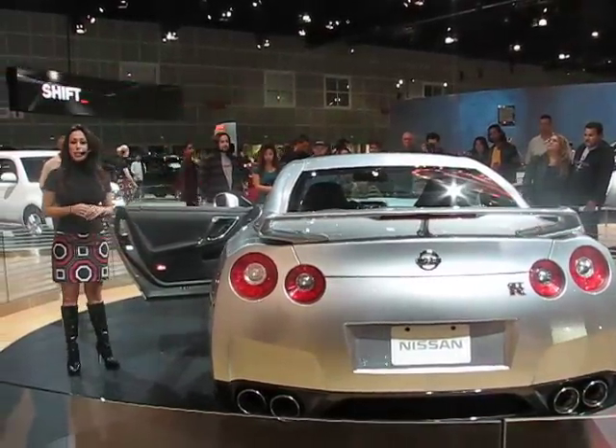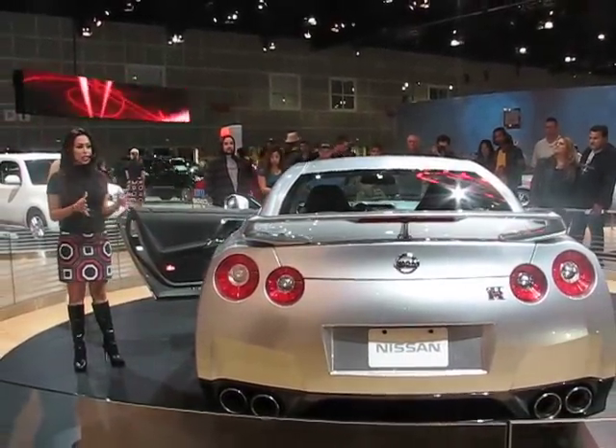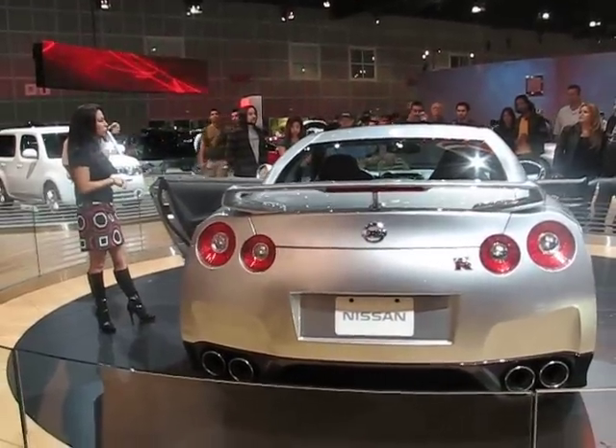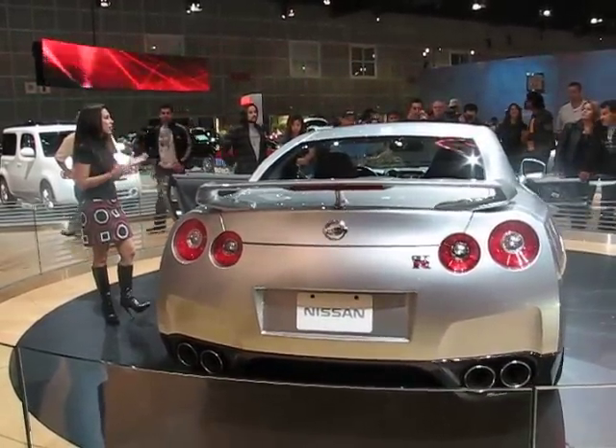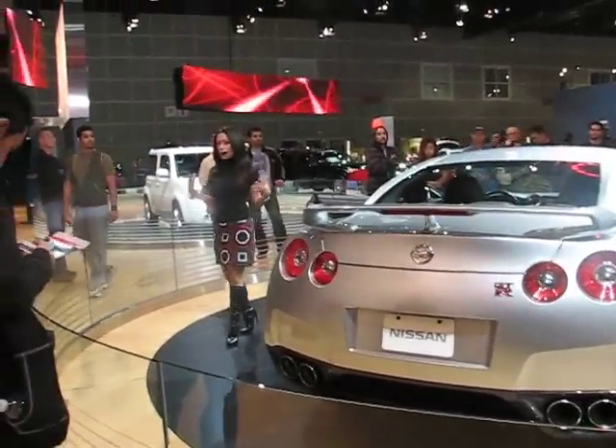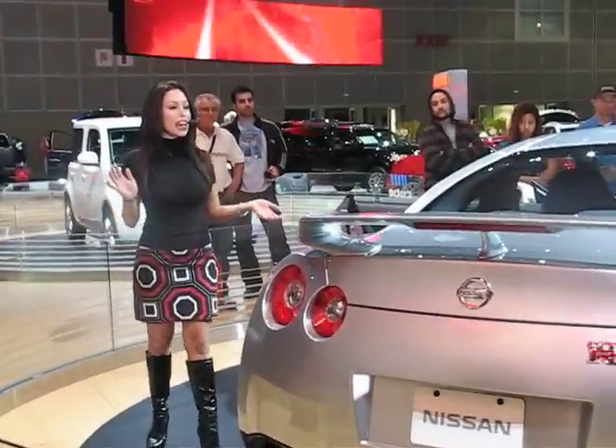This car was born on a racetrack. You've seen it in movies such as Fast and Furious. It's very well known in the underground racing world. This car has been such a star, and the number one question I've been asked here at Nissan is: where's the Skyline? When are you guys going to bring that over?